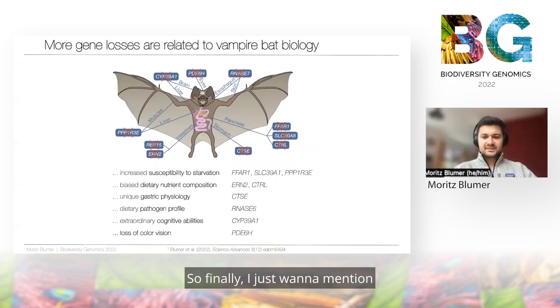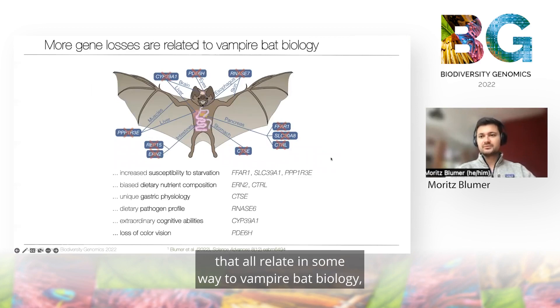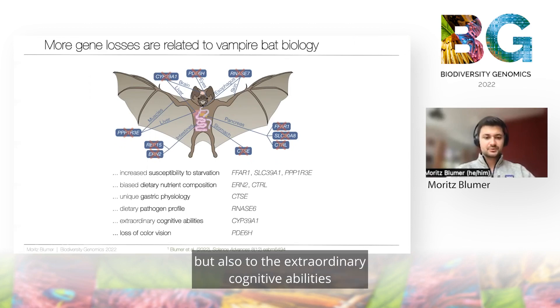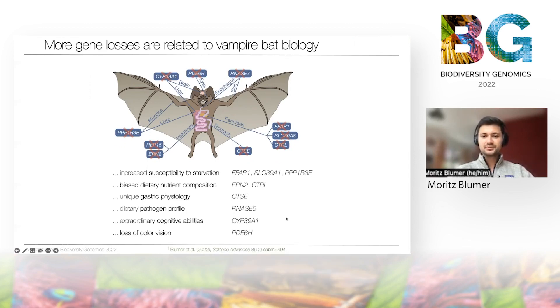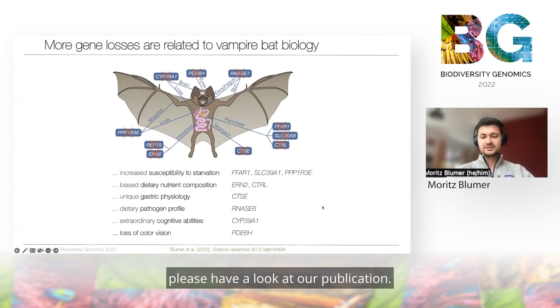Finally, I just want to mention that we found more gene losses that all relate in some way to vampire bat biology — like increased susceptibility to starvation, but also to their extraordinary cognitive abilities or loss of color vision, to just mention a few. If you're interested, please have a look at our publication.